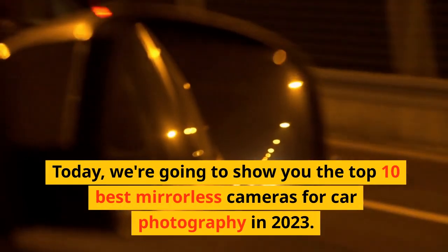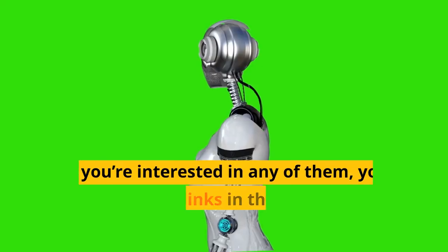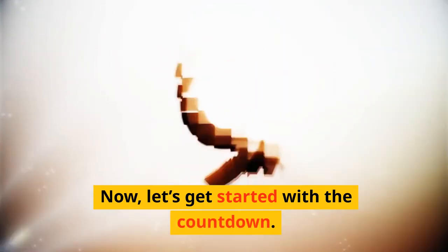Welcome to I Cherish Vows. Today, we're going to show you the top 10 best mirrorless cameras for car photography in 2023. If you're interested in any of them, you can find the links in the description below. So make sure you check them out and don't forget to hit that subscribe button. Now, let's get started with the countdown.